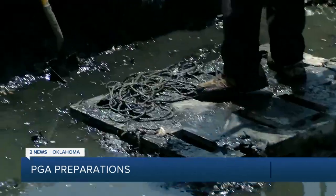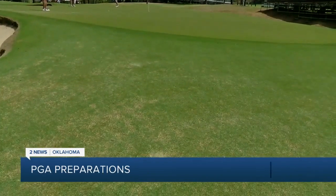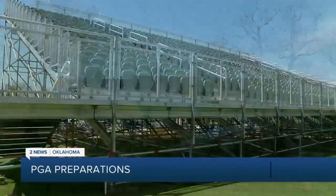Also on the list: clearing out old leaves within the canals, as well as treating small patches of grass that may be slightly discolored. We're talking about like thousands of square feet, not acreage — small areas here and there. Meanwhile, they continue to build the grandstands as they prepare to welcome thousands of visitors to the course.